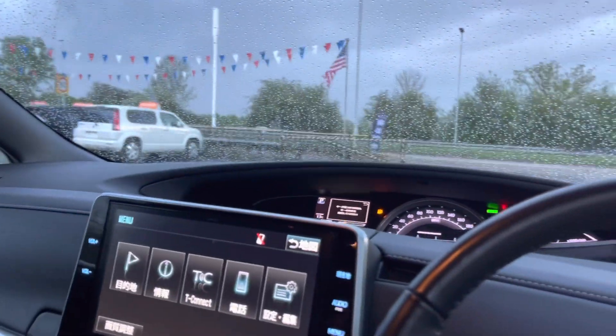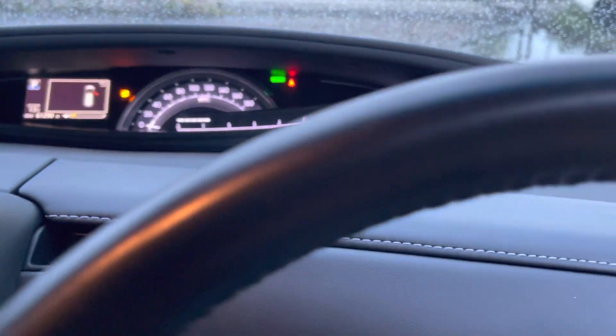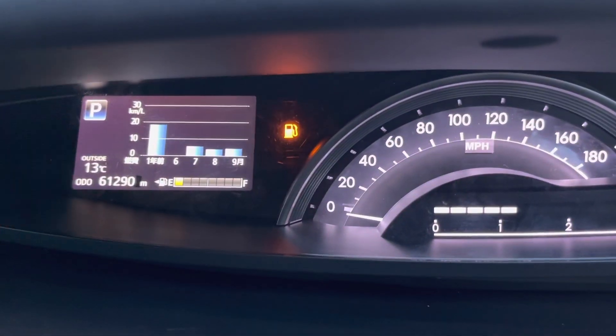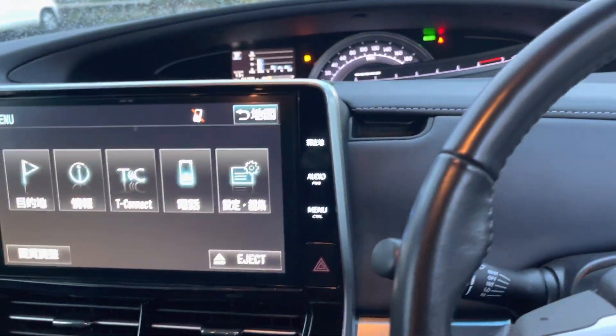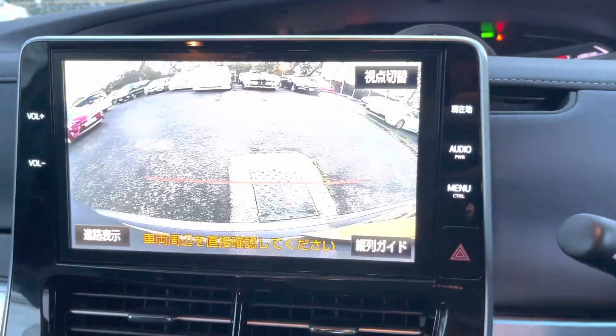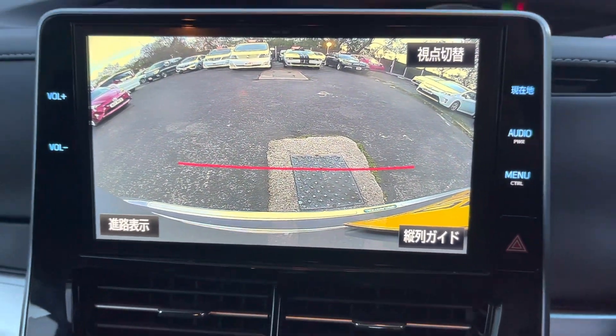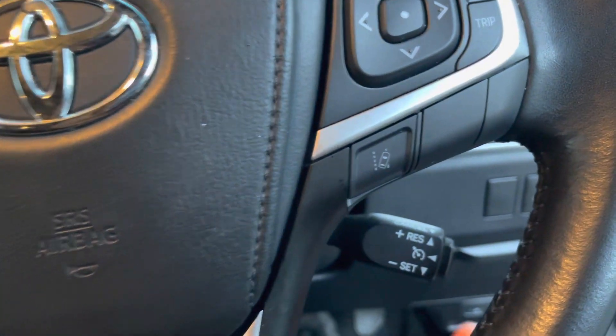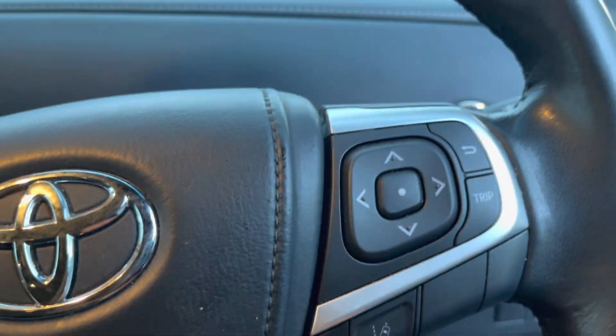It's a bit dark in here. Mileage is about 61,000 miles and it's got a wide-angle reversing camera, cruise control, and lane departure alert.